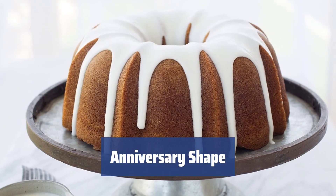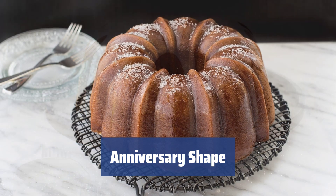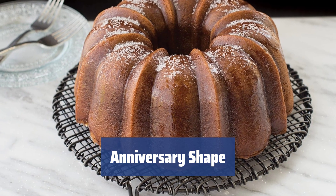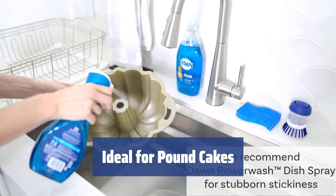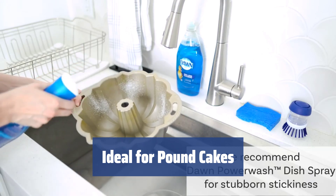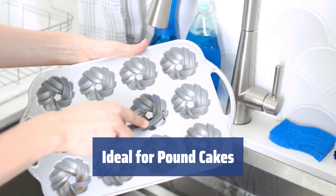The anniversary-shaped pan accommodates 10–15 cups of dough, creating cupcakes with alternating strips — thin with sharp and wide with rounded. A perfect dessert for 10–12 guests. These pans are ideal for cooking pound-style or butter cakes. Use a mixer for the dough to simplify the process and achieve delicious results.